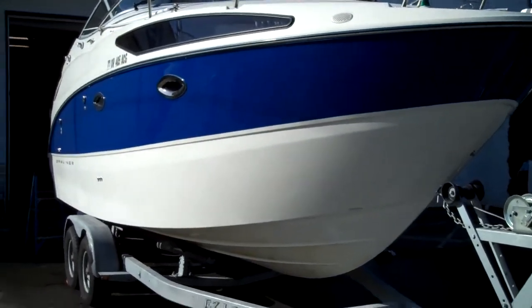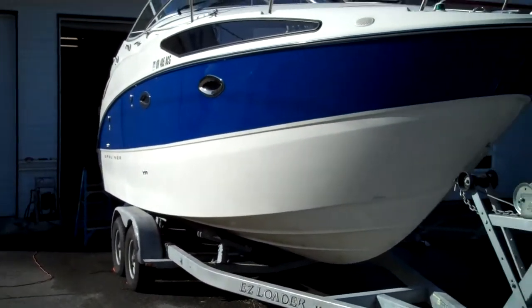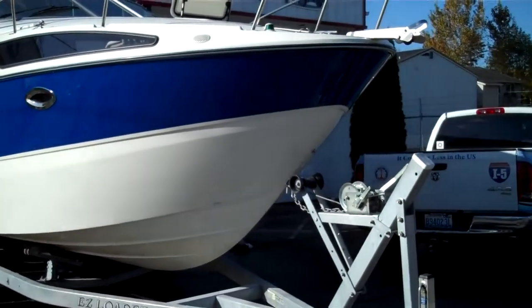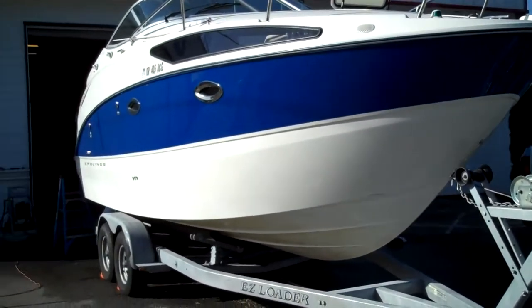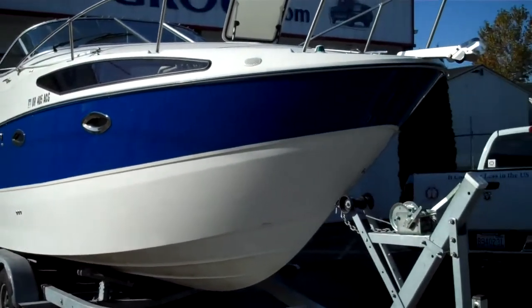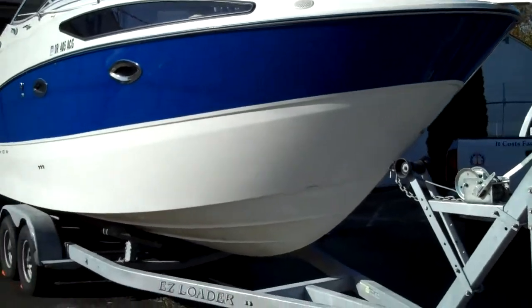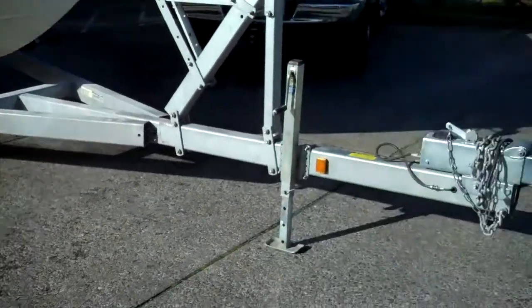Hello folks, welcome to www.bellinghamboatland.com — a static display of a fresh arrival. Two hours ago this boat came in. It is a beautiful 2006 Bayliner 26.5 aft cabin cruiser, 5.0 MPI fuel injected, on an easy loader galvanized trailer.